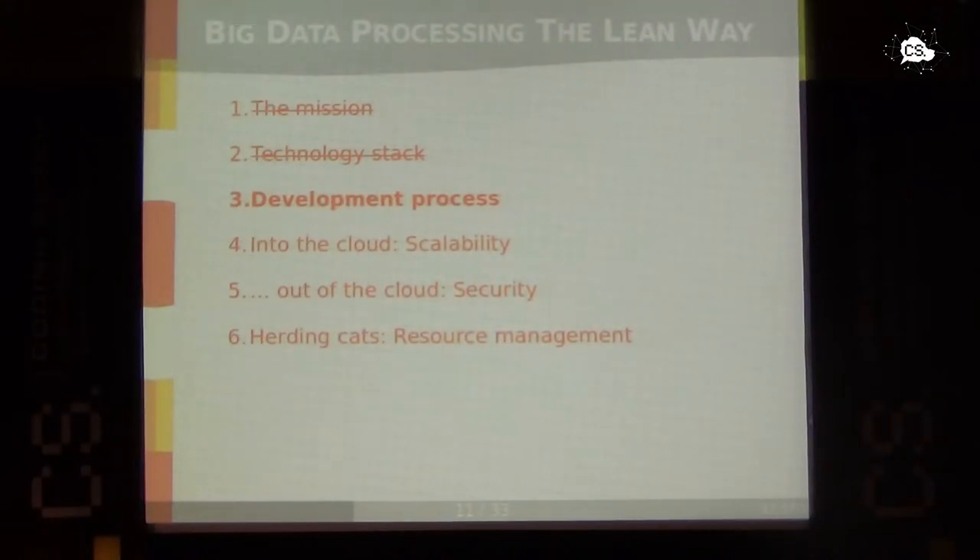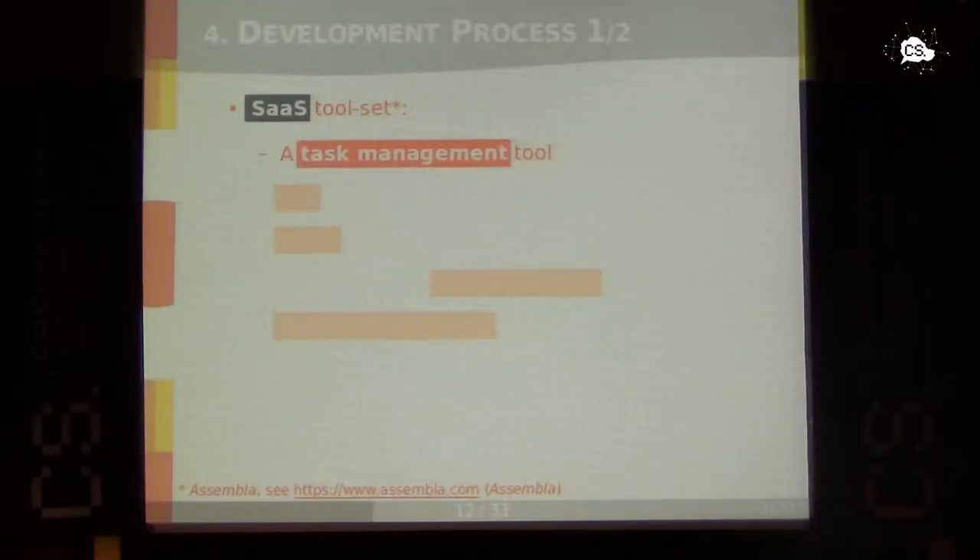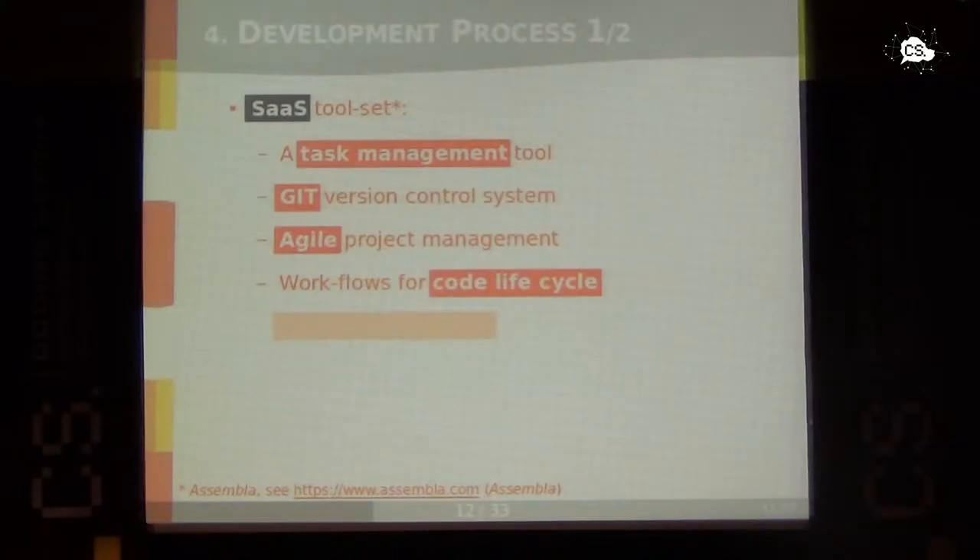For the development process — not that exciting, most of you are familiar with the tools. Here we decided, as a startup-like company, to use a SaaS toolset — Software as a Service. We used Assembler, which is similar to GitHub or Bitbucket. It provides a task management tool for coordinating our distributed team, Git version control for software code versioning, workflows to track our development state, and user management and time tracking — especially useful when you have external developers who have to write bills.